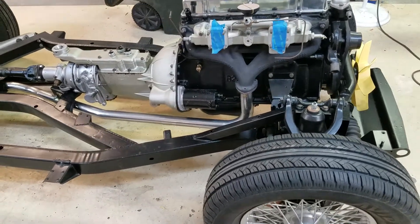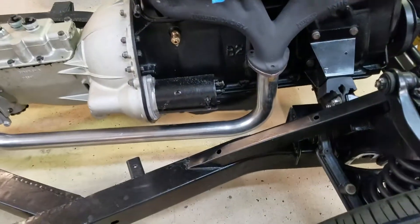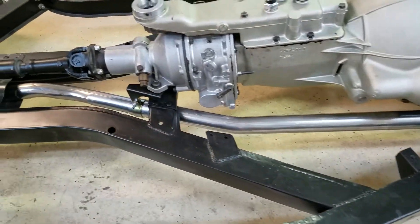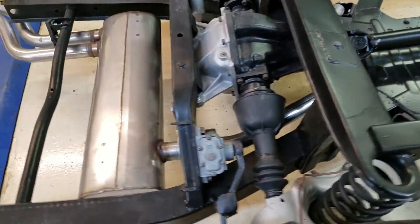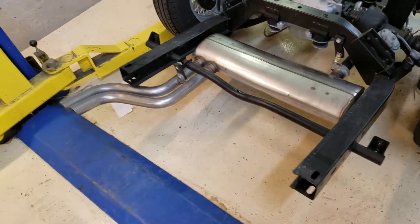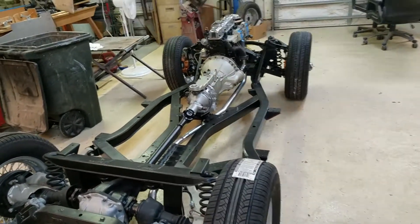We got our end of day video — I put the exhaust system on the car and it went on really easily, fits really good. I don't think we'll have any vibration issues, and I think that's probably the last thing we're going to bolt on the car before we put the tub on.